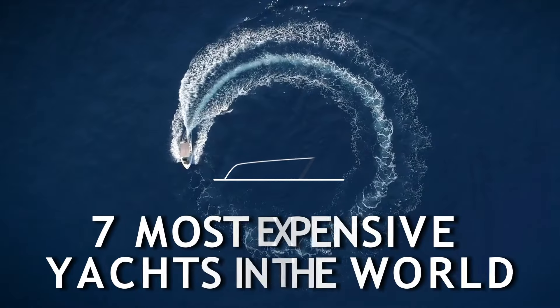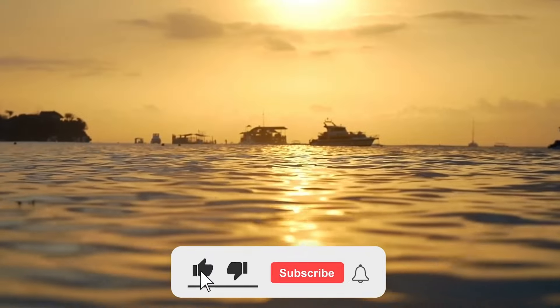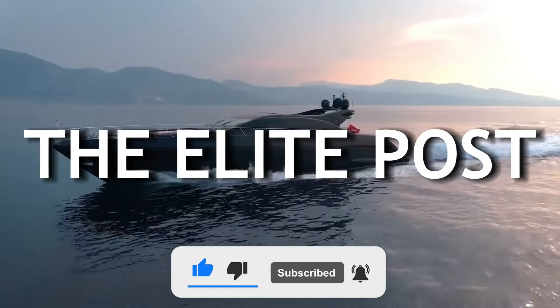In today's video, we'll go over the 7 most expensive yachts in the world and give you a tour of their mind-boggling quirks and features. Welcome to the Elite Post!